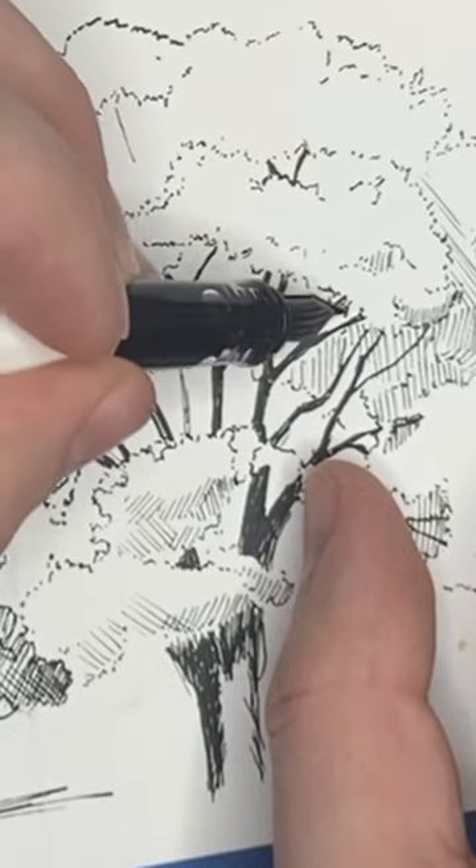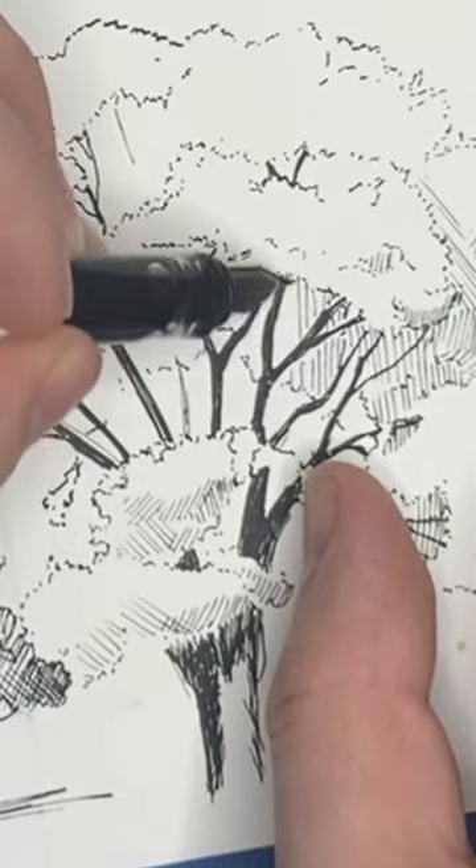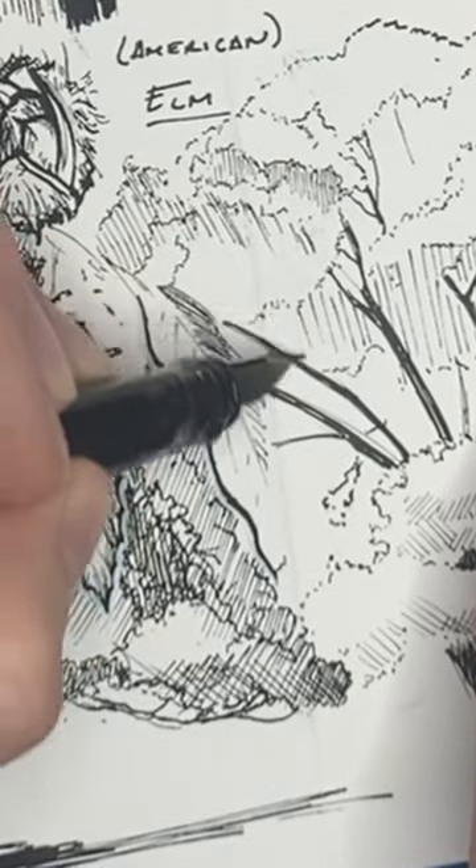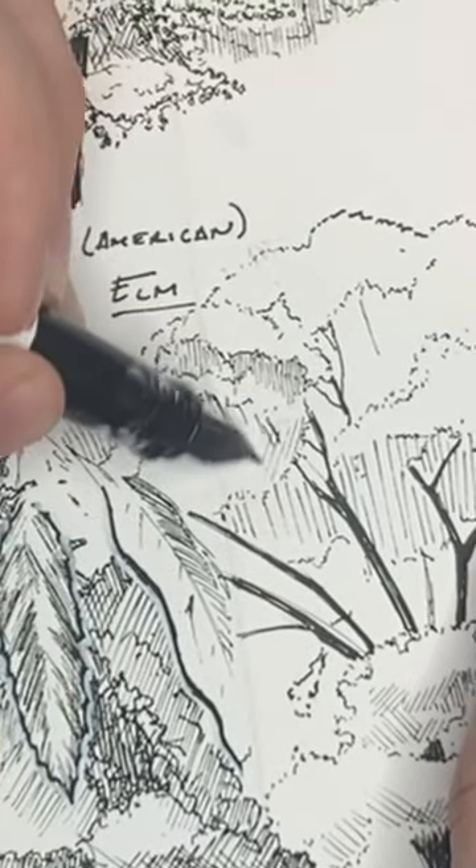Interestingly, an entire grove of elm trees survived Dutch elm disease in Manhattan's Central Park, most likely due to the isolation because of the urban setting.